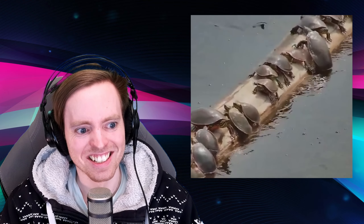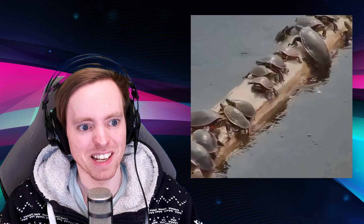They just keep rocking the log back and forth. I don't feel like they're making it better — they're just making it worse. I don't feel like this is oddly satisfying; it's just nature being nature.